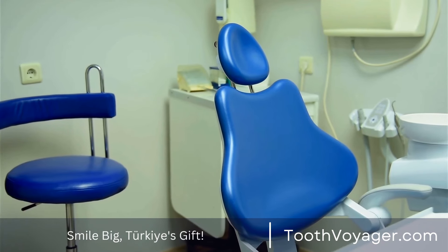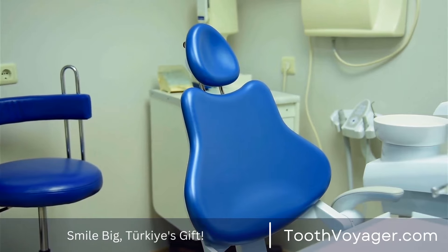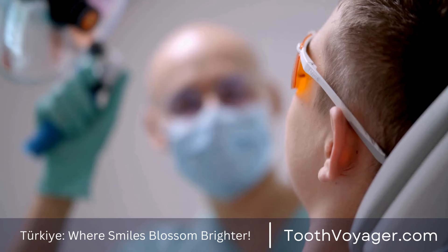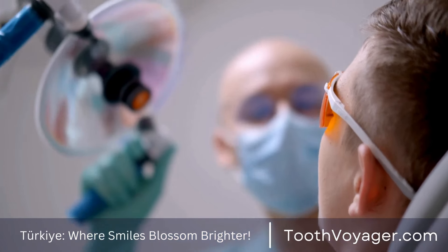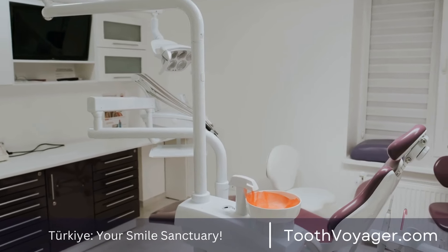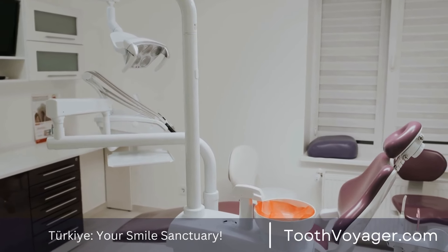When the veneers have been put in, it's crucial to maintain good oral hygiene routines to ensure they stay in good condition. That means flossing and brushing often and going to the dentist on a regular basis for check-ups. When properly cared for, veneers on your teeth will endure for years and will help you attain the smile you've always wanted.